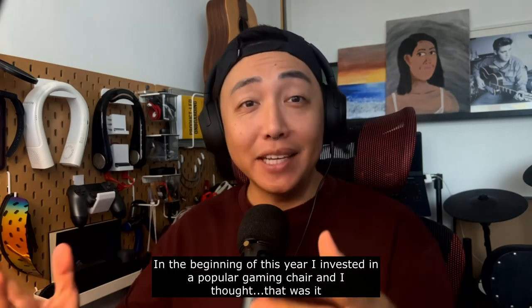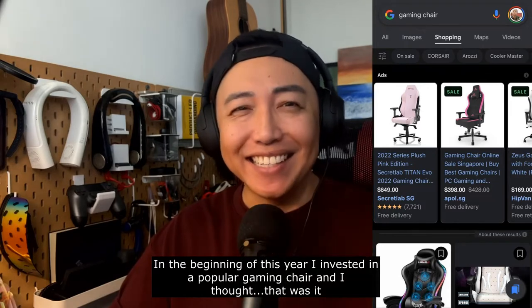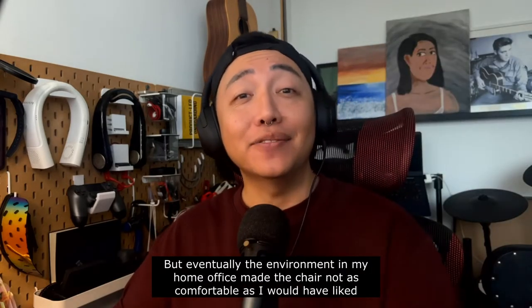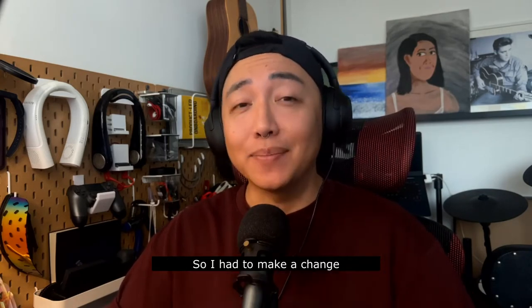I took a chance recently. In the beginning of this year, I invested in a popular gaming chair and I thought that was it. I didn't need to look elsewhere — done deal. But eventually the environment in my home office made the chair not as comfortable as I would have liked, so I had to make a change.